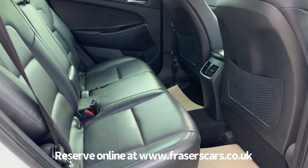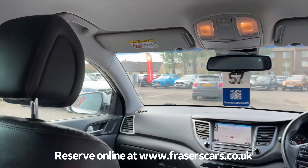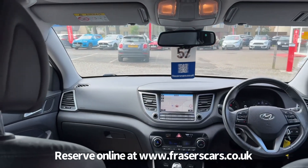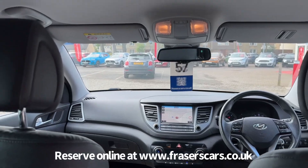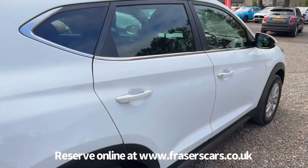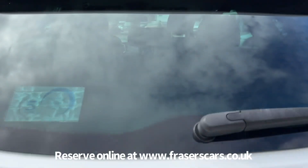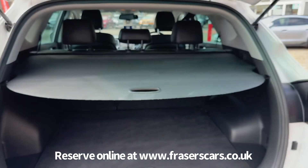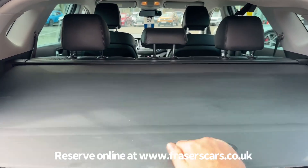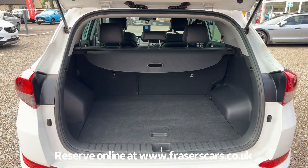In the back there are three three-point seat belts and the outer rear seats have ISOFIX child seat preparation. Into the boot, there's a load cover which is still present, and a 60-40 split fold on the rear seats as well.